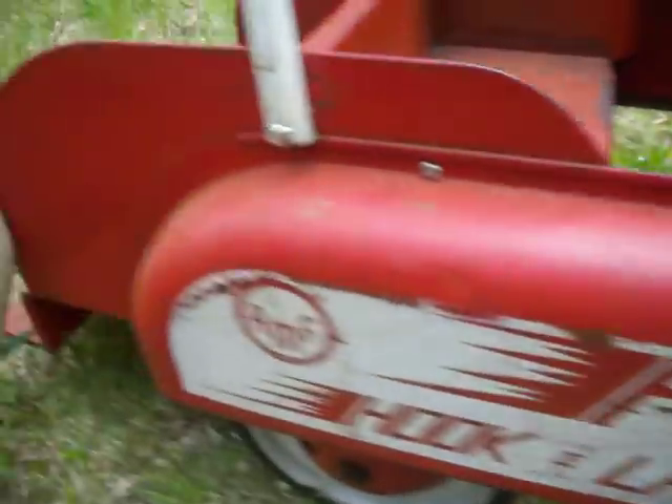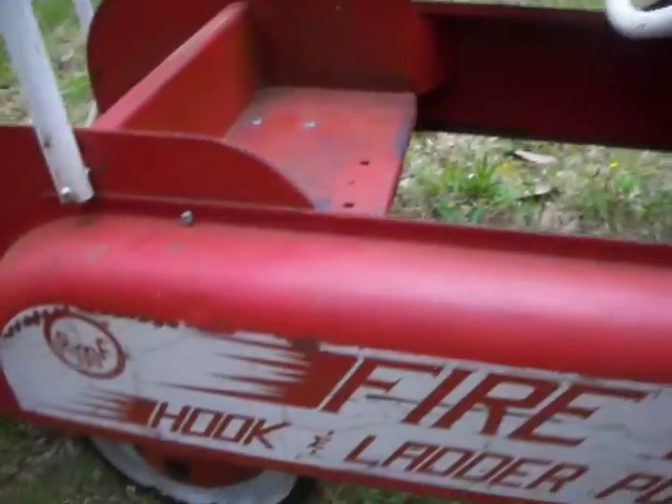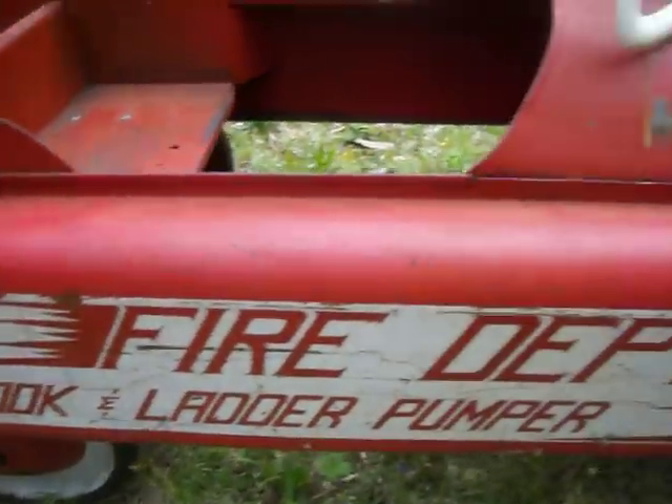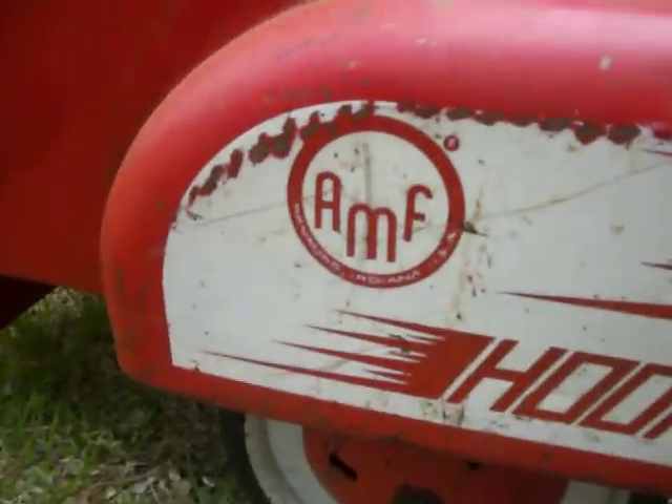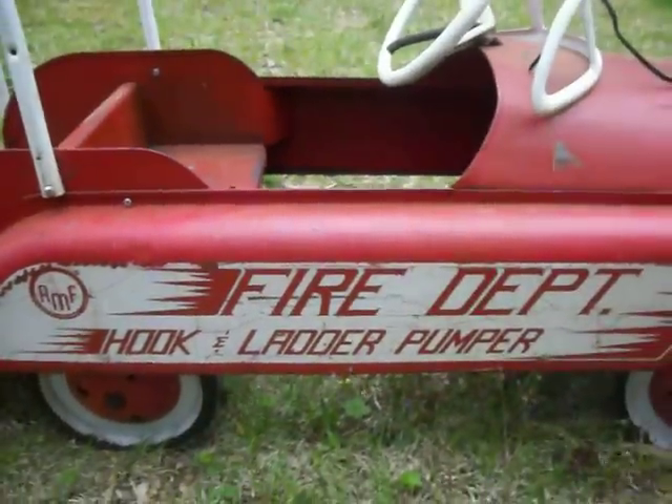It does roll well. The car is in nice shape. The lettering is still very readable and crisp. Helmet number one. AMF Hammond Indiana USA. Fire department ladder pumper.